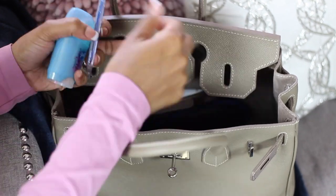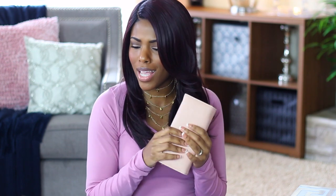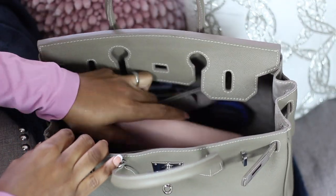Next is my wallet. I'm going to get something smaller than this because I don't need a big wallet. I got this from Charming Charlie's a long time ago and it's starting to tear up on the ends. I just keep my driver's license, cash, cards, and stuff like that in there.